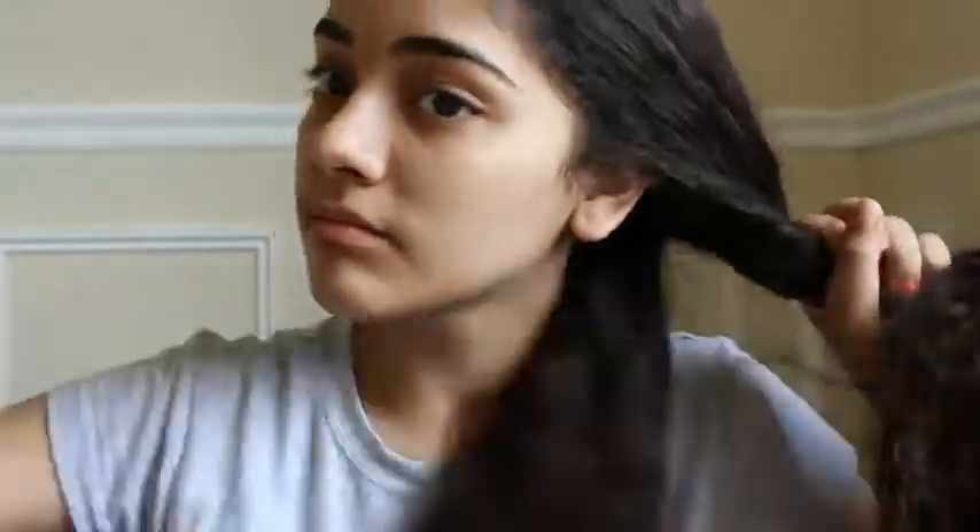For the second hairstyle, I'm going to start with my natural hair and then part my hair on the top. Then I'm going to make three pieces to make a braid, but then take one piece, braid that, and then braid that small braid into the bigger braid.